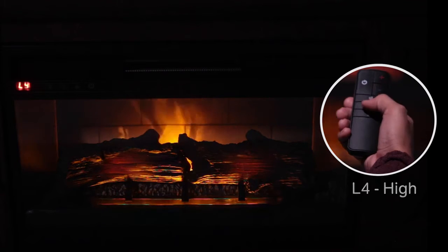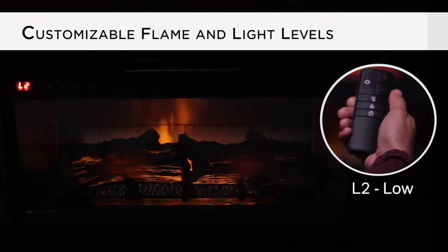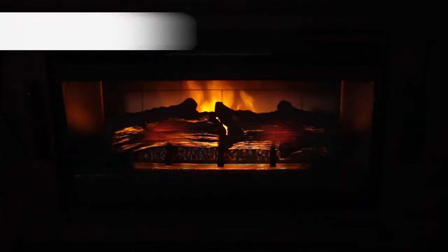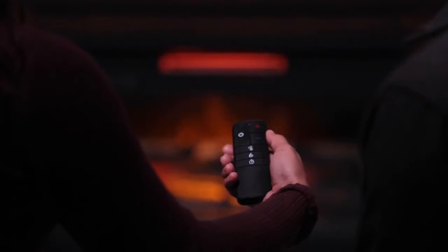Set the thermostat to your perfect cozy warmth. Customize the flame and light levels to suit your mood. Then set the timer to shut the unit off when you're ready. Use the included remote control and control all the functions from the comfort of your favorite chair.